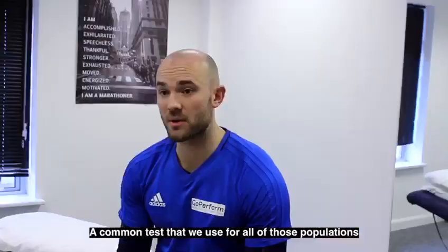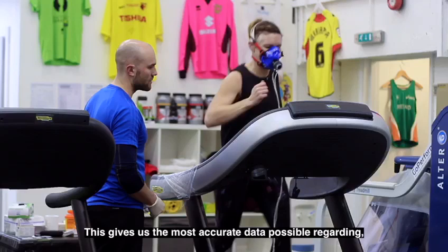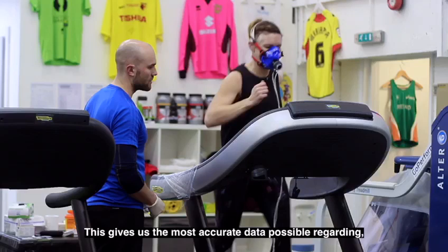A common test that we use for all of those populations is our blood lactate and VO2 max test. This gives us the most accurate data possible regarding oxygen consumption during exercise, and also provides us with an exact lactate threshold so the athlete can understand their training zones, which enables them to train smarter with a greater understanding of their own physiology.